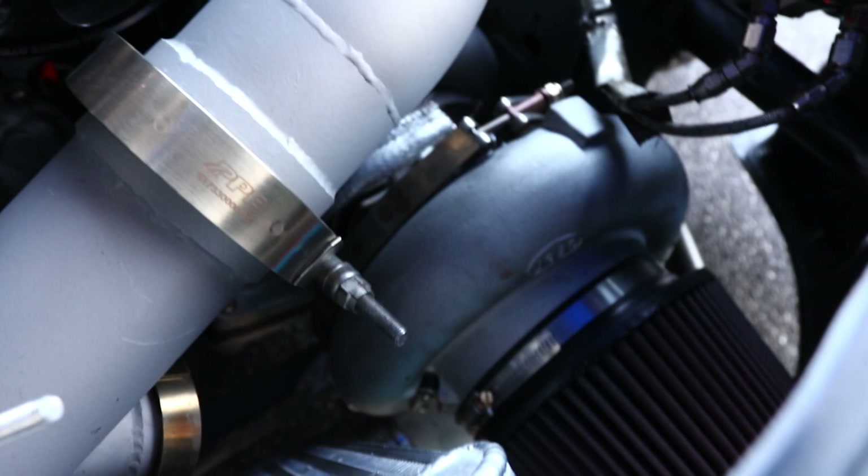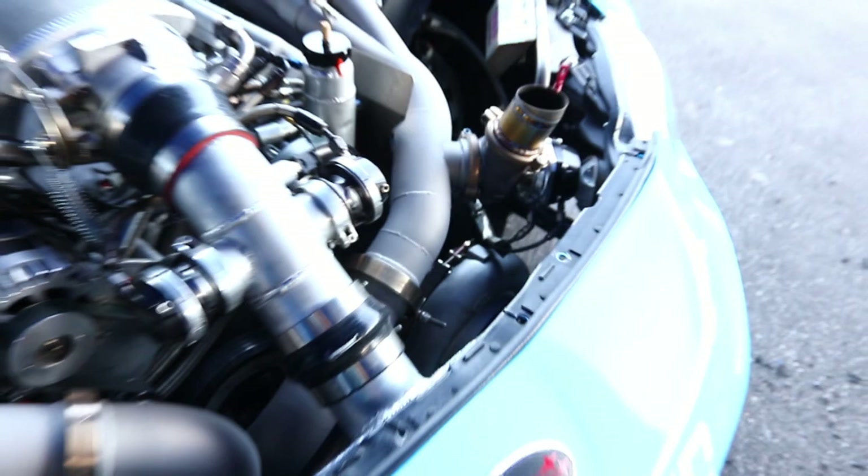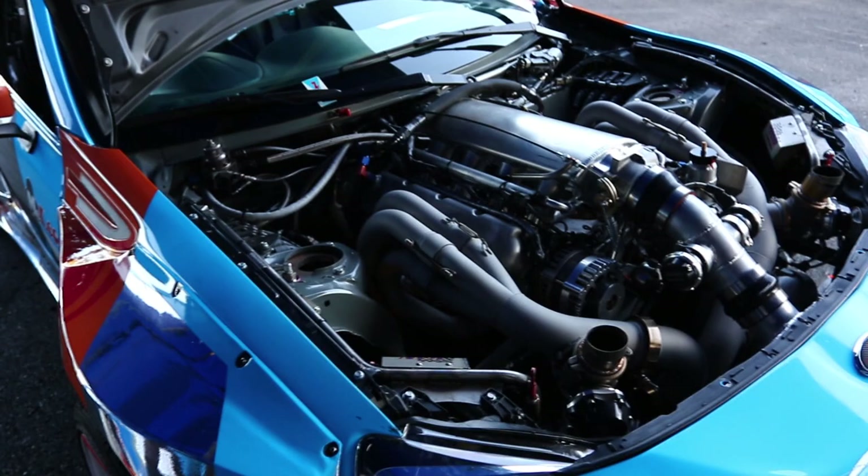This engine makes 600 foot-pounds of torque at 1800 RPM and it can rev to 7700 as a working redline. But we usually keep it to 7200 to keep the piston speed down so the engine lasts longer.